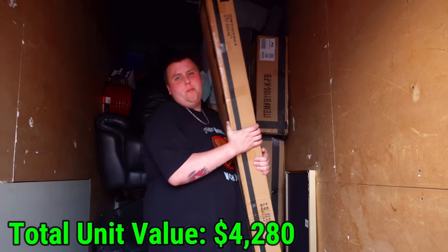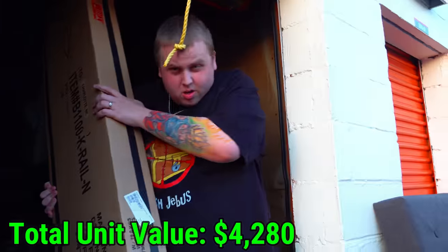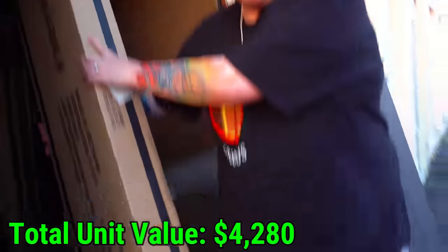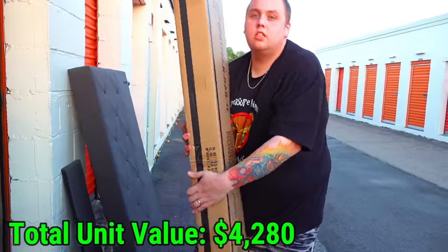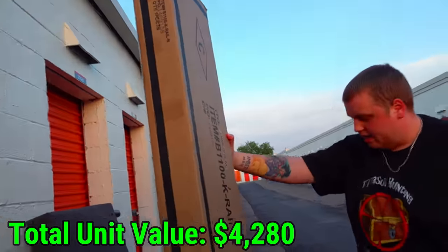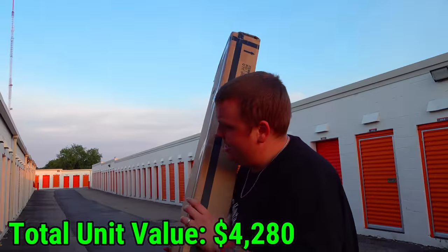Let's pull out some of these brand new boxes. This thing is brand new, sealed, and super heavy. It says King Rail on it. Maybe it goes with the headboard over here to be part of a giant king-size bed?